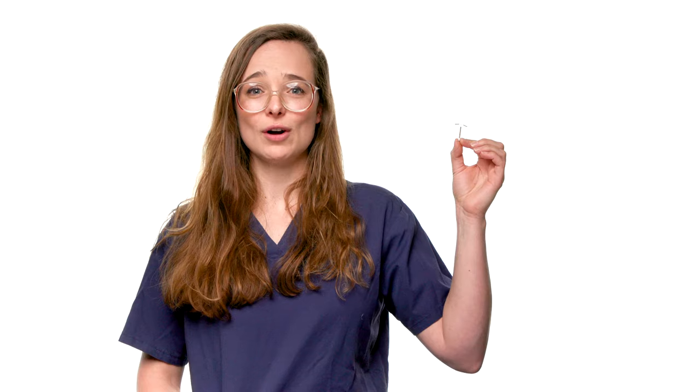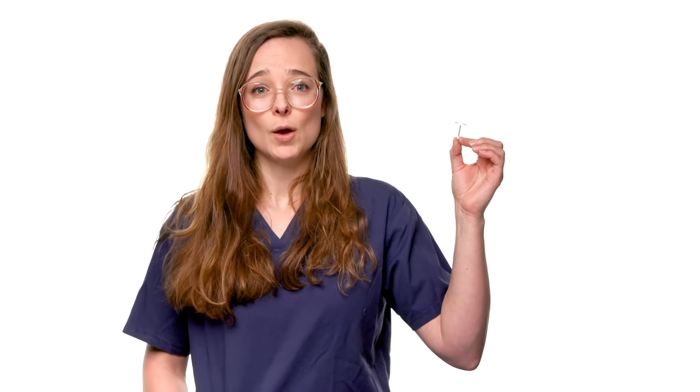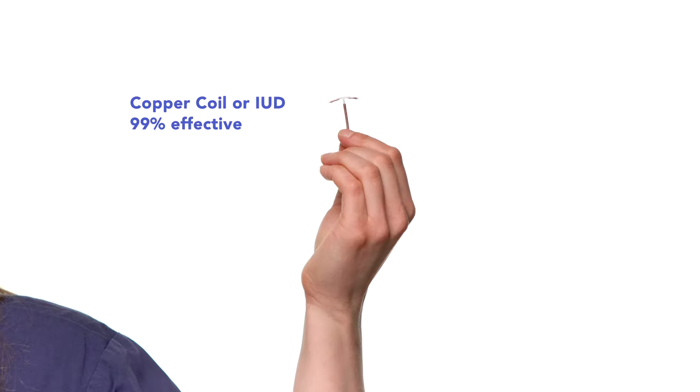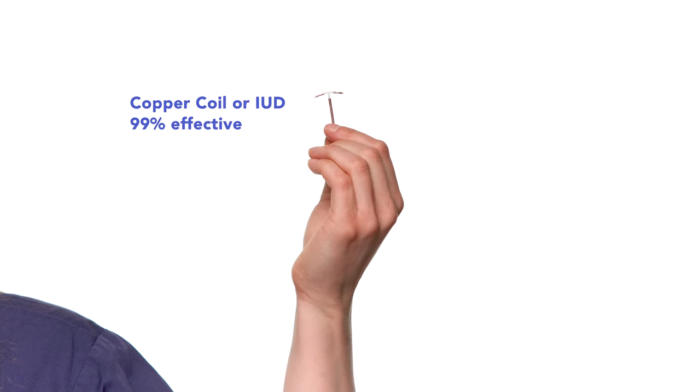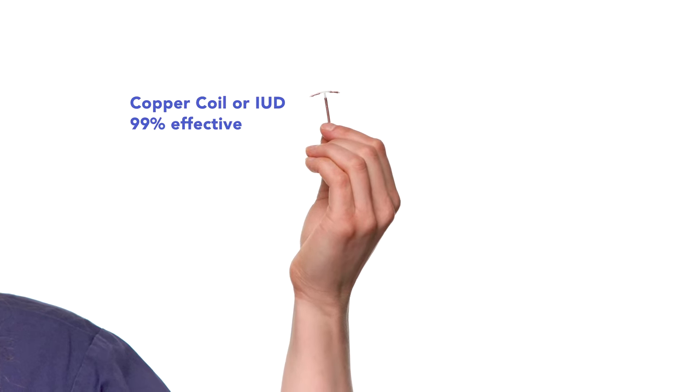Copper coils or intrauterine devices, IUDs, can stay in place for five years and are more than 99% effective. With the copper IUD, only 80 women out of 10,000 get pregnant in one year. The copper IUD is a highly effective, hormone-free contraceptive. You can use it even if you have not been pregnant before and you don't have to remember to take anything. It's also a contraceptive that women are very satisfied with. There are no hormonal side effects. The only drawback is that some people find their periods get a bit heavier and longer.